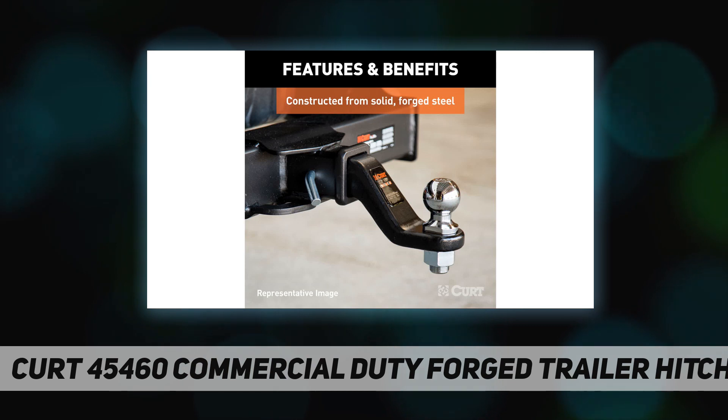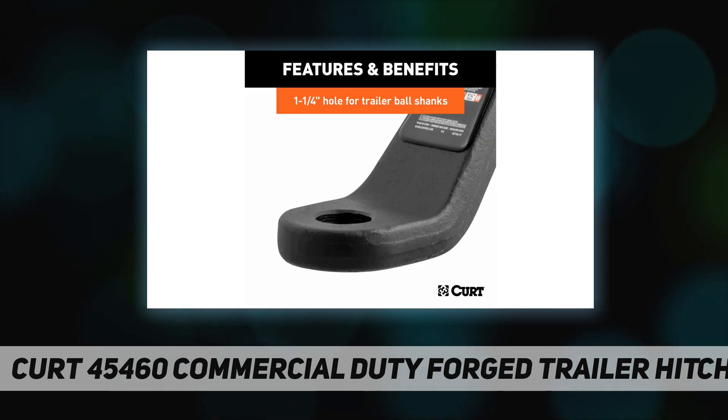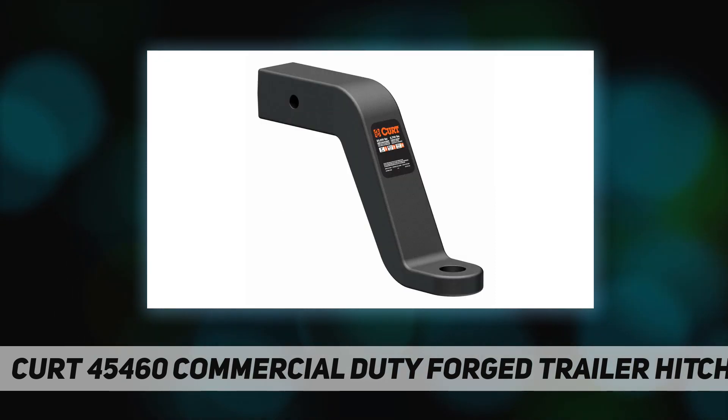These solid steel monsters are packed with the strength necessary to tow virtually anything your commercial receiver trailer hitch can handle. The secret to their strength is their one-piece, zero-weld construction.